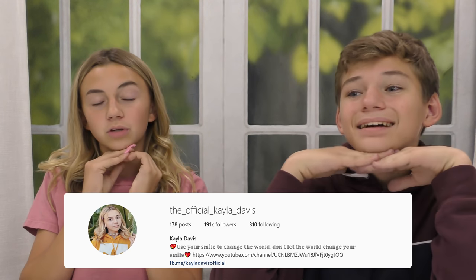We hope you guys enjoyed this video. Make sure you give it a big thumbs up, subscribe to the channel, and follow us on social media. My Instagram is TheOfficialKaylaDavis. My Instagram is Teadoggin underscore. And until next time, bye!